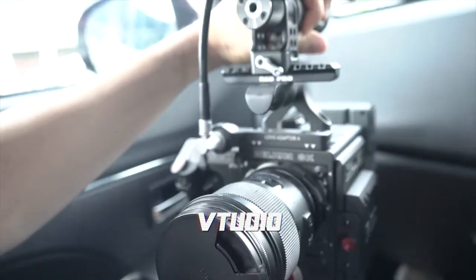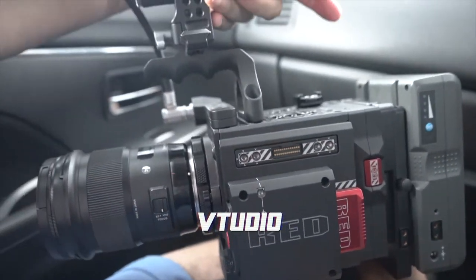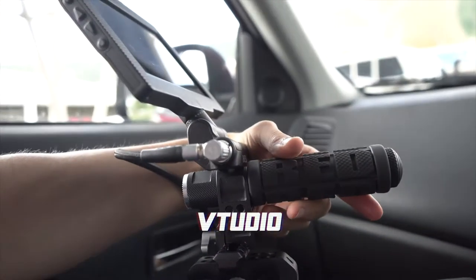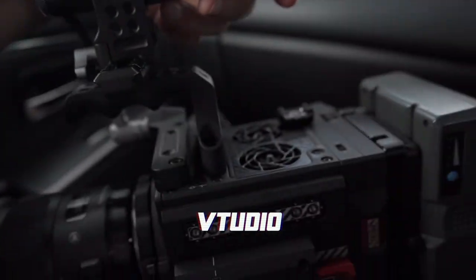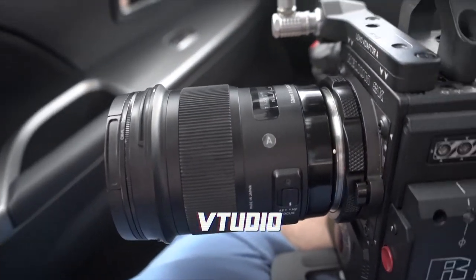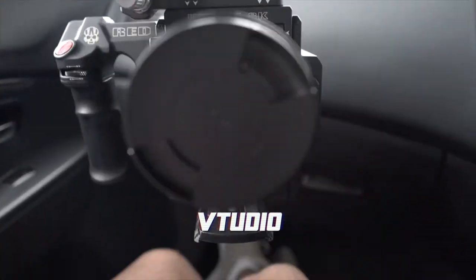Check out this RED Helium 8K configuration — that media card alone costs three thousand dollars. It's got a handle, a monitor screen, cooling fans, and a big gigantic battery. Look at that gorgeousness!